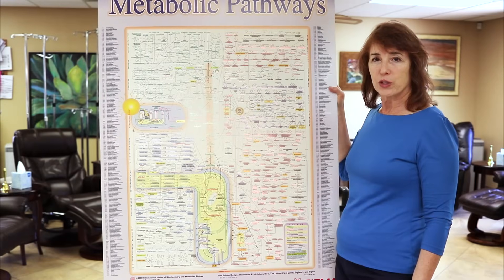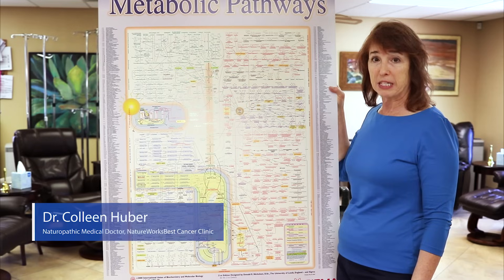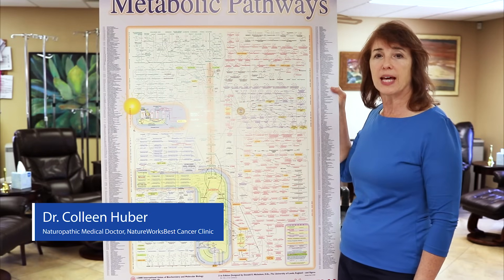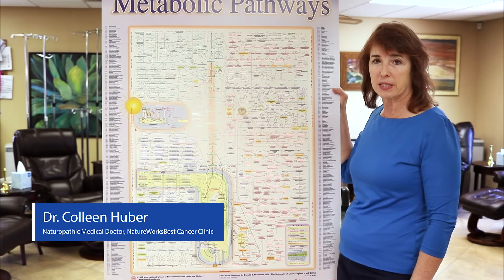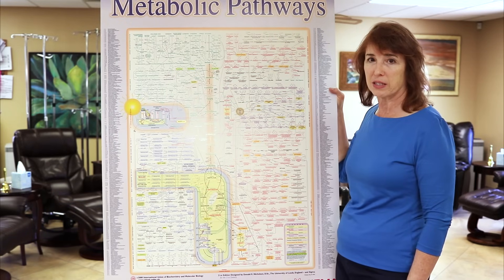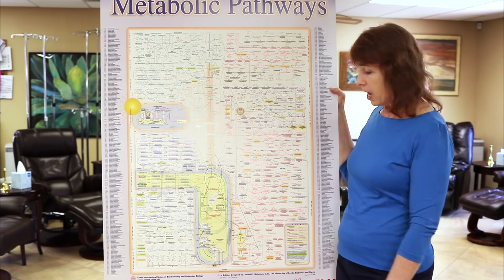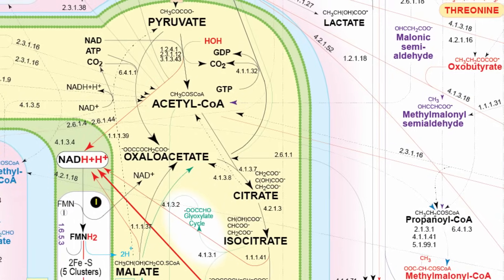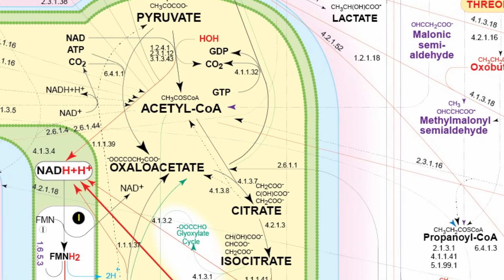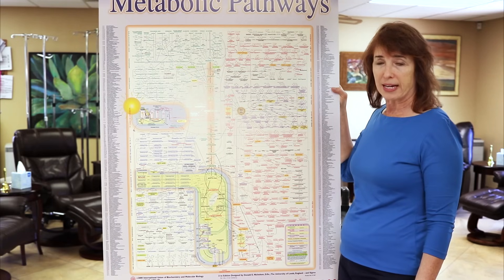Let's talk about how exactly sugar feeds cancer. If you haven't seen my video on vitamins B2 and B3, you may want to look at that one to see how normal bodily processes use those two vitamins for a very essential anti-cancer process — a process that all of our normal cells undergo all the time: oxidative phosphorylation and the electron transport chain. Normal tissue uses that.